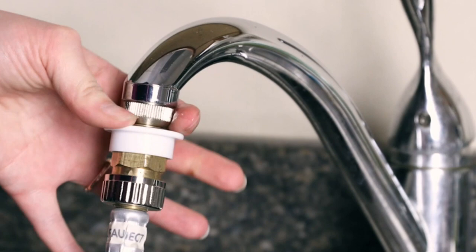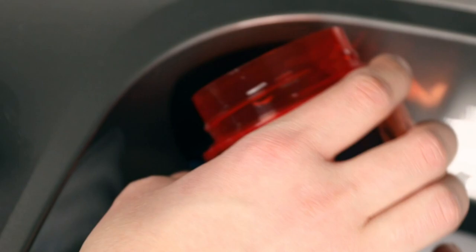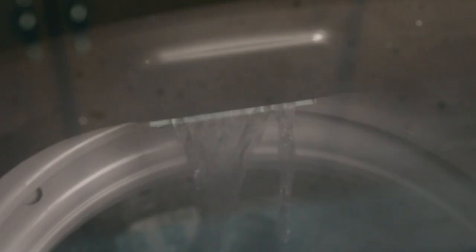In this video, we'll be taking a closer look at some of the best quiet washing machines available today. We'll be examining their features, performance, and noise levels to help you make an informed decision. We'll be covering a variety of different types, from top loaders to front loaders and everything in between. We'll also be discussing the different technologies and features that manufacturers use to reduce noise levels, such as anti-vibration systems and noise reduction pads.